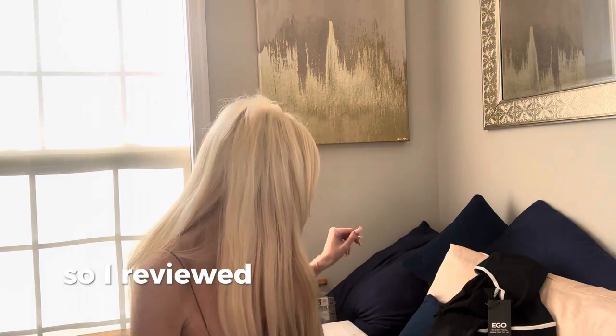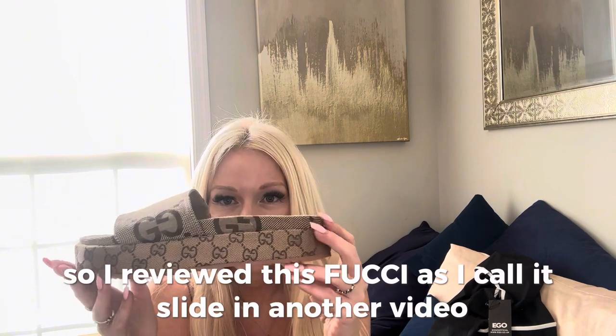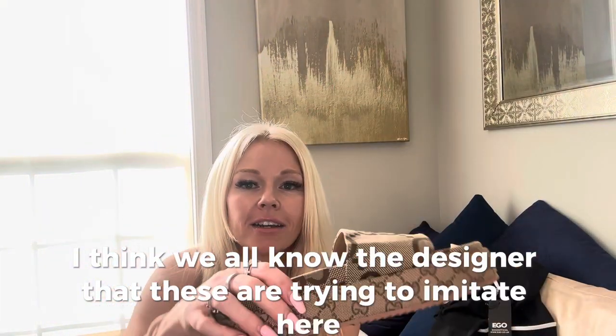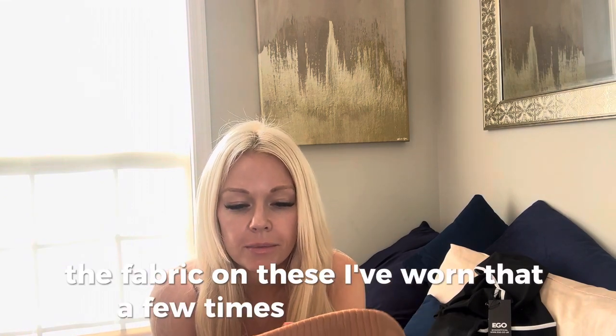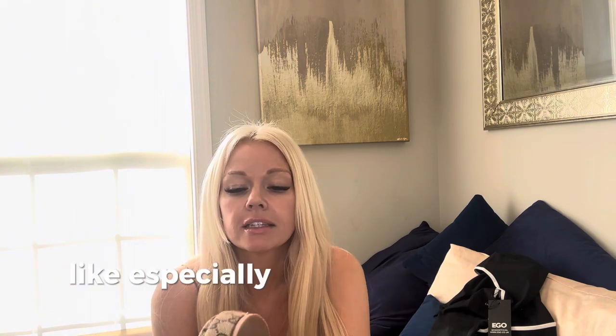So I reviewed this Fucci slide, as I call it, in another video. As you can see, I think we all know the designer that these are trying to imitate. I have an update on these. They look really, really like the real deal. However, the fabric on these — I've worn them a few times, as you can tell — is actually very uncomfortable on my skin, especially this part right here. It's pretty uncomfortable, so I want to give a fair warning.